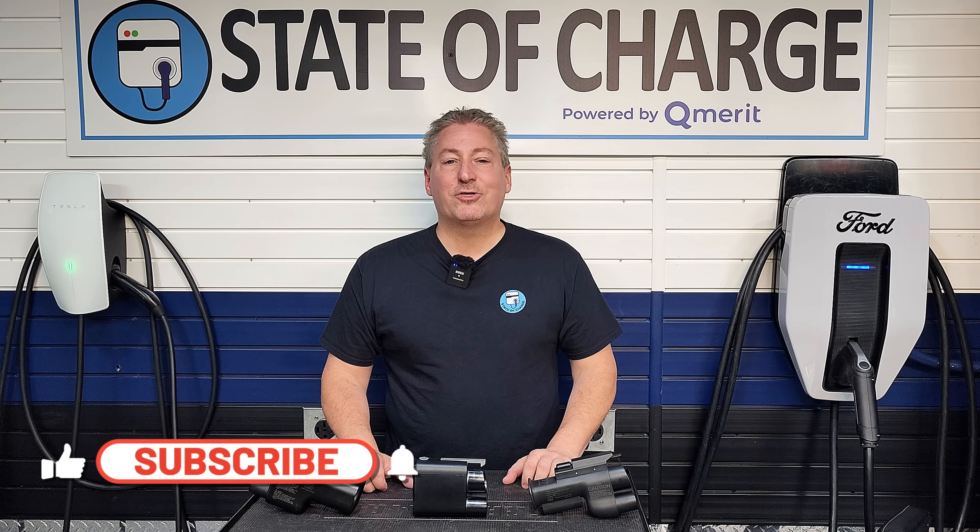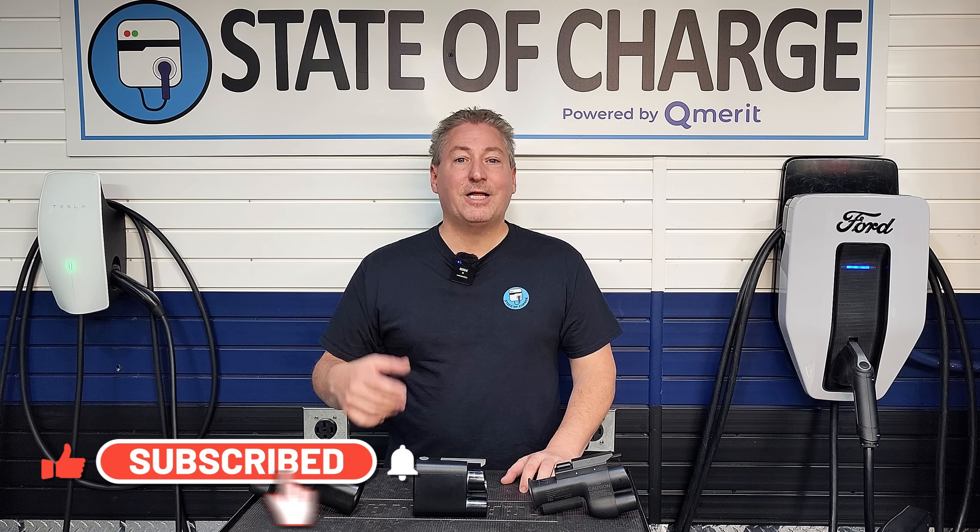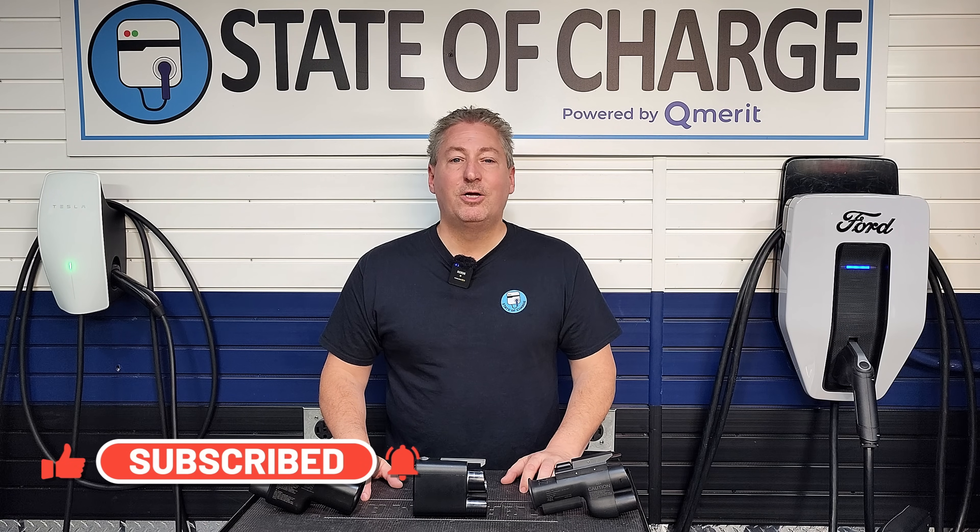That's all I have today. If this is your first time here at State of Charge, please hit the subscribe button and ring the notification bell so you don't miss any upcoming electric vehicle news and reviews. As always, thanks for watching.